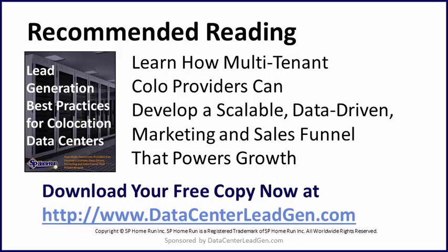Thanks so much for stopping by and tuning in today to learn all about six data center commissioning mistakes you can't afford to make.